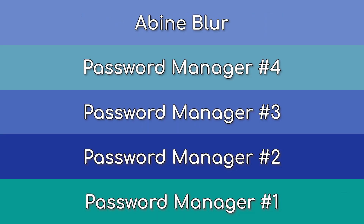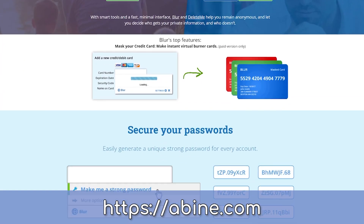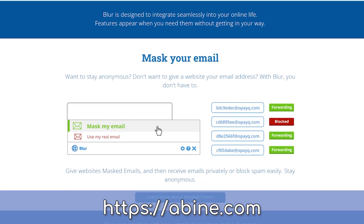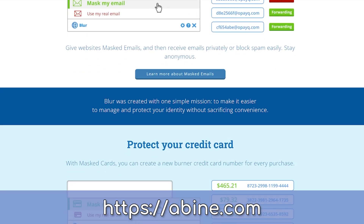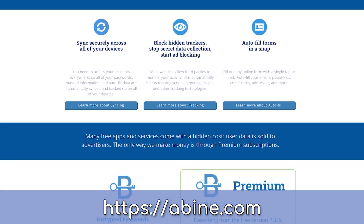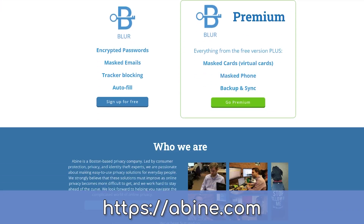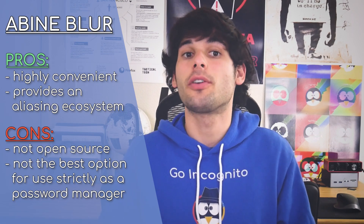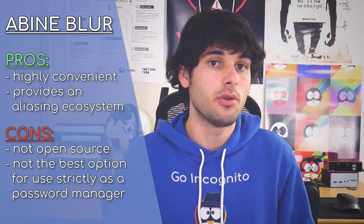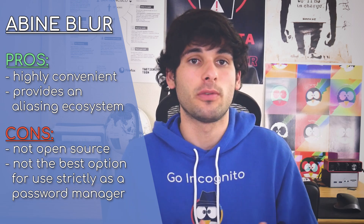Let's dive into password manager number five. Abine Blur is not open source and we don't think it's your best option for strictly password management. However, Abine's selling point is it integrates password management with virtual disposable debit cards, disposable phone numbers, and emails. So if you're someone looking for a centralized and highly convenient platform to do everything in one place regarding aliasing, Abine really has a compelling product. However, it is not open source and we feel there are better options on this list if security and data ownership are more important to you than the convenient aliasing features found in Blur.